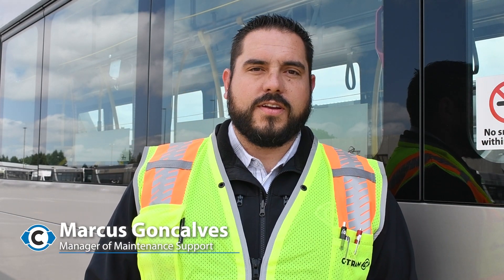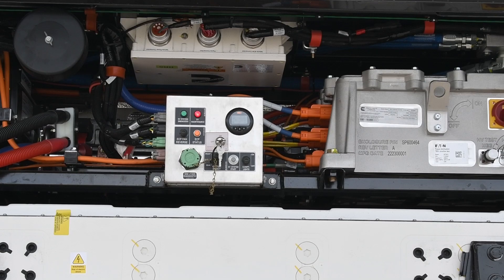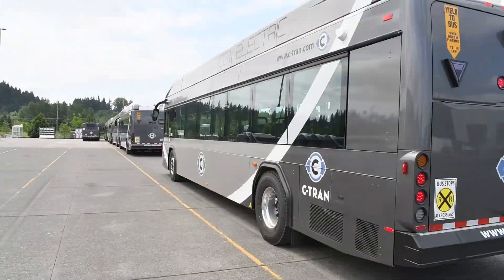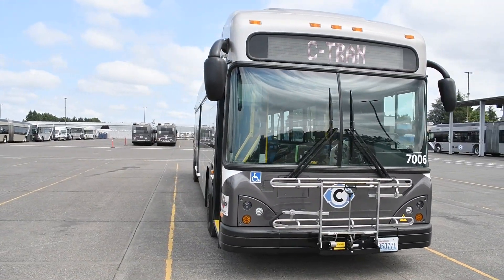This bus is actually sitting here in the on position right now and we have no noise, so comfort level for the passengers is significantly increased. One of the biggest differences, alongside the zero emissions that these vehicles offer, is the power and the torque. Being that they're all-electric, they start off with a hundred percent torque on takeoff and perform very well — significantly better than what our diesel propulsion vehicles do.